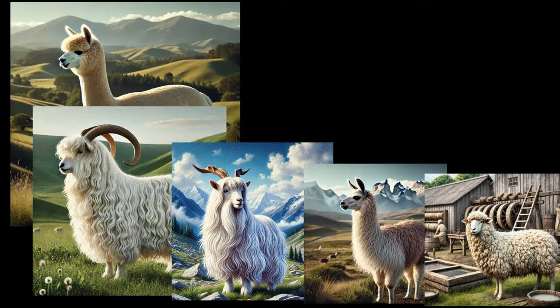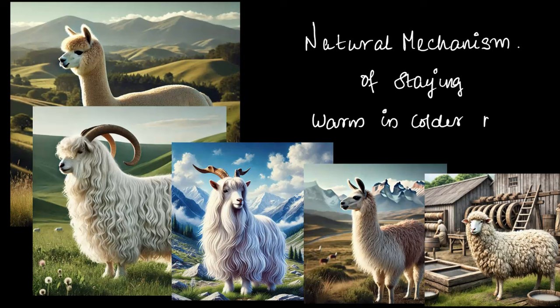Look at these animals here — what do they all have in common? You might say they are all pretty hairy, and you'd be right. They all have thick hair or fur. But here's the interesting part: these animals can survive in extreme cold conditions, the kind of places where humans would really struggle to manage. How do they do it? These animals have a unique natural mechanism for staying warm during the colder months.